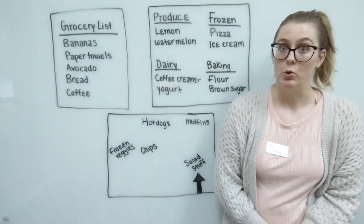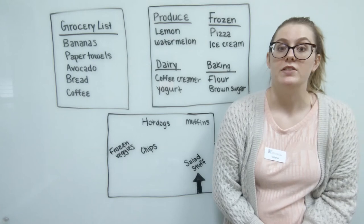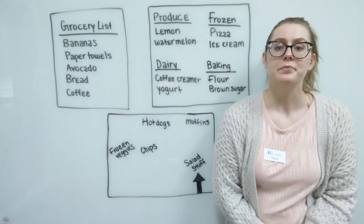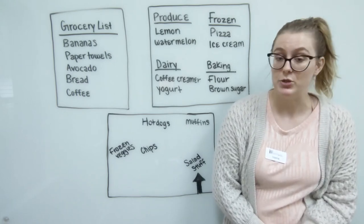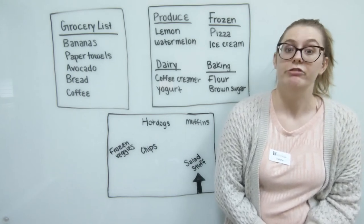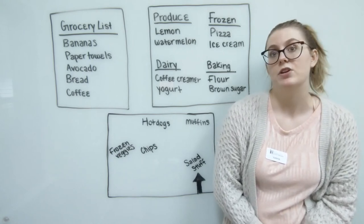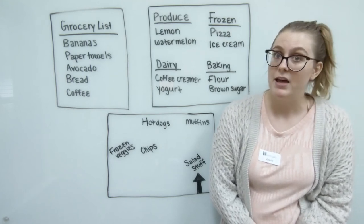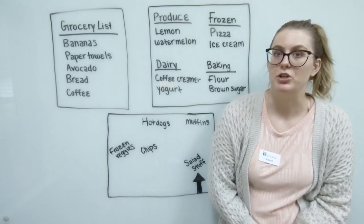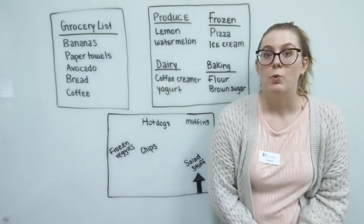Buying in bulk is also a great cost-saving measure. If you're able to shop at a bulk store like Costco or Sam's Club, or your grocery store is having a big sale, it can reduce the price per item you pay. It's great for items you know you'll use up, that you can split with household members, or that have a really long shelf life. It might cost a little more upfront, but do a little math to calculate the price per item and compare it to what you'd pay at a convenience store or regular grocery store.